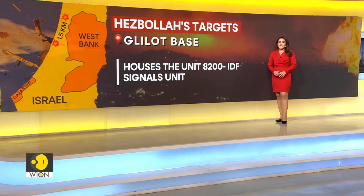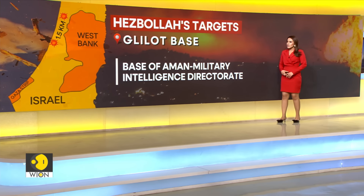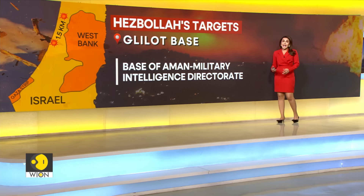The Glelos base also houses Unit 8200, a unit that specializes in intelligence gathering and espionage activity. Unit 8200 is part of the Aman Military Intelligence Directorate and is used for intelligence gathering as well.